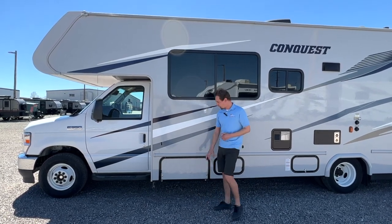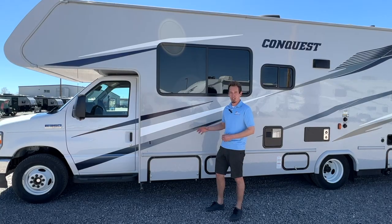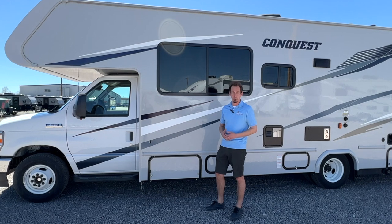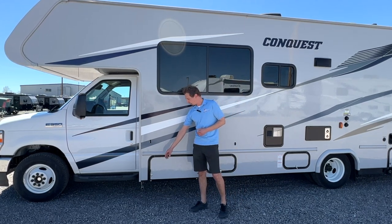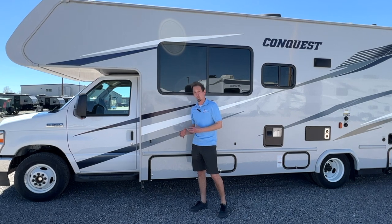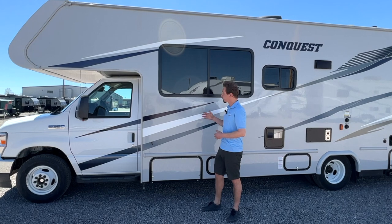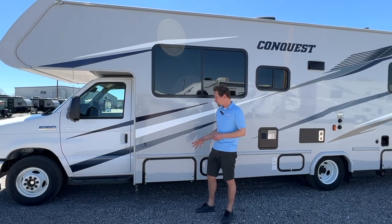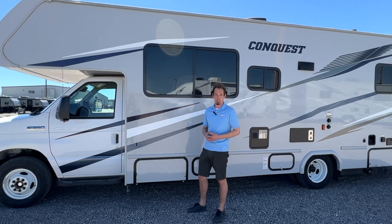Starting here on the driver's side, this first compartment is going to hold your generator. The power switch for the generator is on the inside, so you shouldn't have to get into that compartment for anything. Just be aware that the exhaust does run underneath right here — it does stick out a little ways and it will be a little bit hot when you're running your generator. Also, keep your windows closed so none of those fumes go in there.